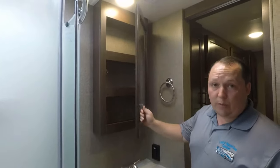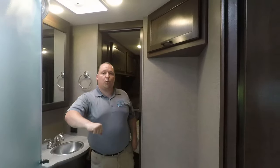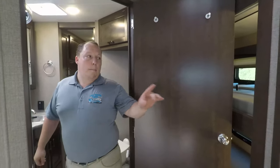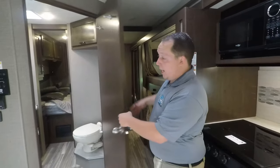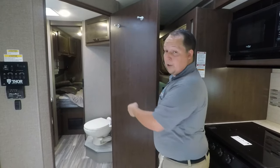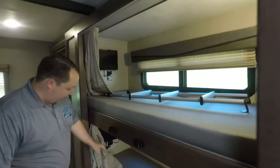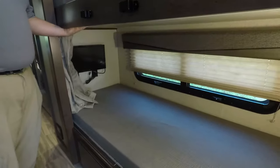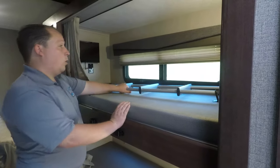And you can get to it from both sides. Now, because we're short on time, I'm not able to have the slide-out closed. But when the slide-out is closed, you cannot walk through this way — to get to the bathroom and the back bedroom, you have to go through the bathroom with the slide-outs closed. Right here is your bunk area. It does have two TVs right there and it's a pretty good-sized bunk area with a ladder.